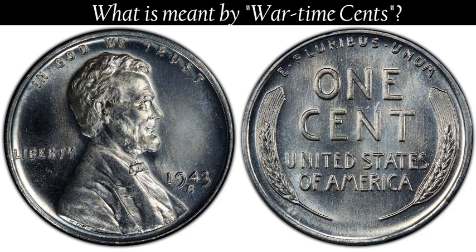The first wartime cents, those of 1943, proved most unpopular. When new, they were often mistaken for dimes. When worn, they were a very dirty gray and a most unattractive coin.